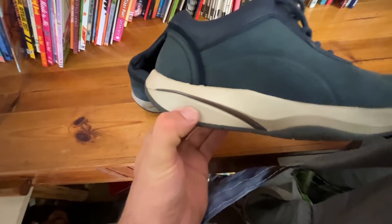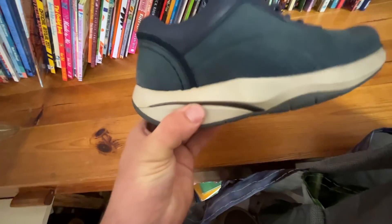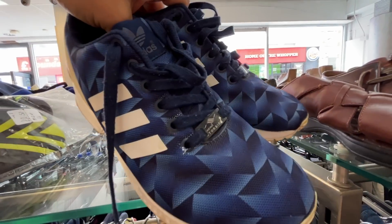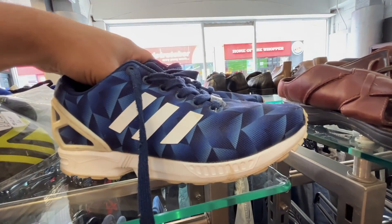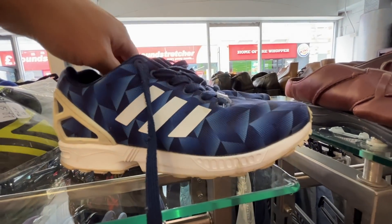We found some MBTs for £4. If you don't know, then I don't know why you don't know. These are in absolutely stunning condition. Squeeze the heel, make sure they don't crack - these are absolutely solid. Should be an easy £35 to £40, beautiful condition. I would have bought these other ones but they absolutely reek of smoke, so I'm going to leave them. They are £5, probably worth picking up, but the fact that they smell of smoke puts me off.